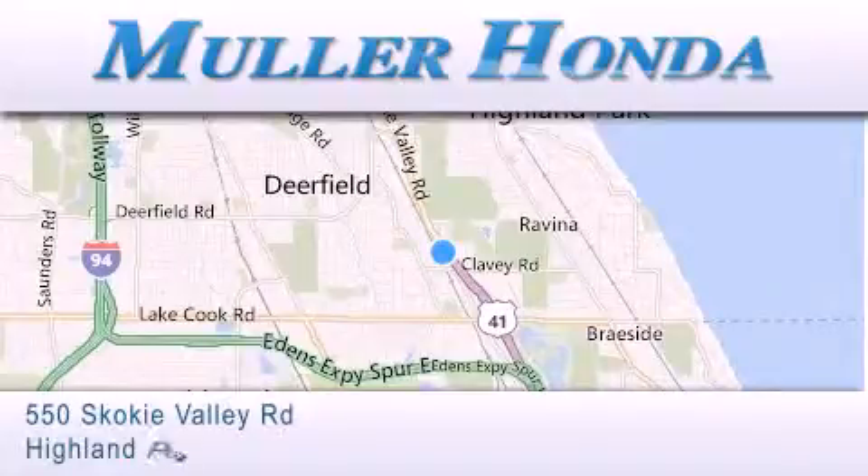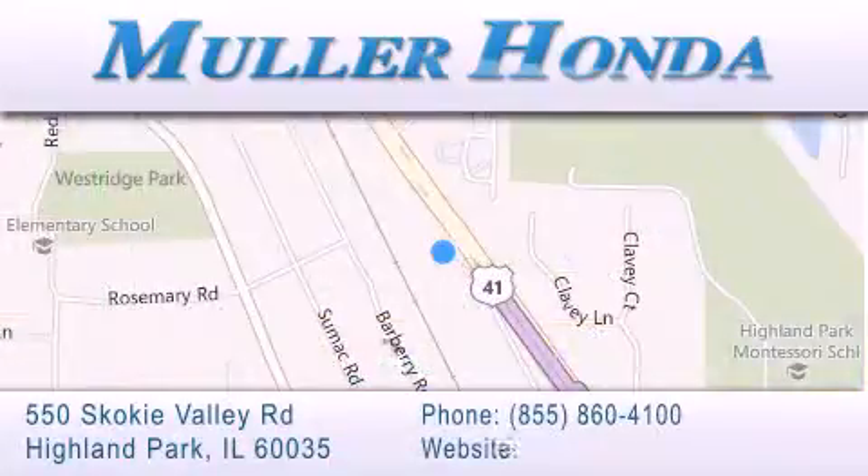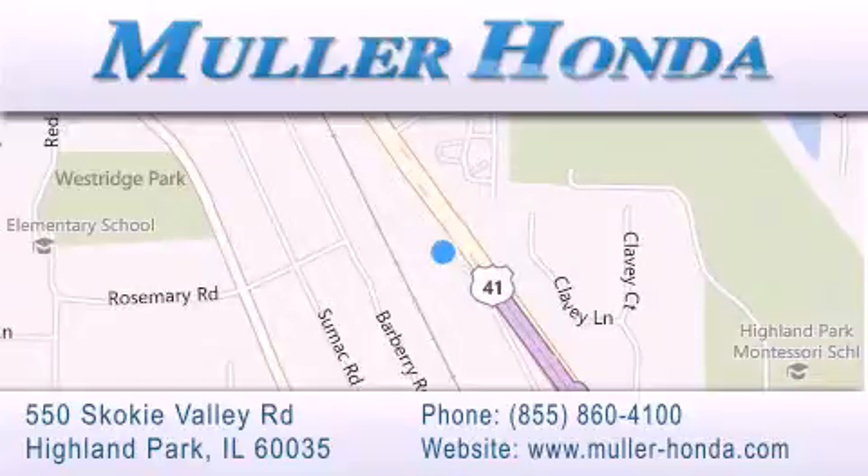For additional information, please visit our website, give us a call, or stop by our dealership located at 550 Skokie Valley Road in Highland Park, Illinois, between Lake Cook Road and Park Avenue — just north of Clavey Road, convenient to virtually all of Chicagoland. Visit Muller Honda today. You will not be disappointed.